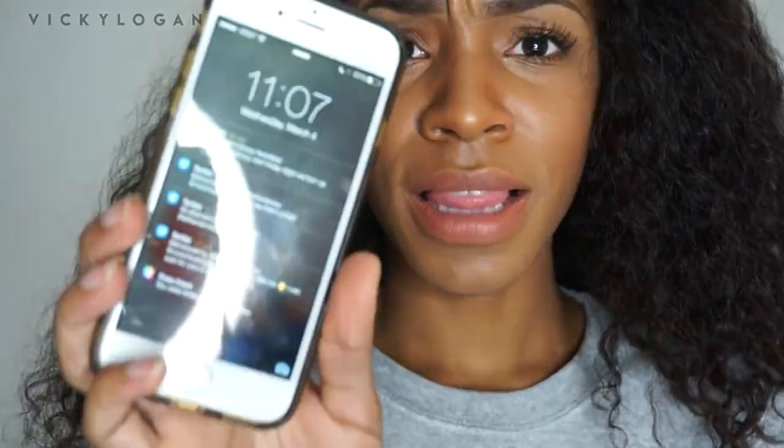Hey guys, so I'm back really quick — I just wanted to do an update. It is now 11:07. I actually put the foundation on at around 3:30 or 4 o'clock, so it's been about 7 hours and this is what my face looks like. I have not touched up my face at all — I haven't repowdered it or anything. I've done some instinctual dabbing around my nose area out of habit, but other than that I have not touched my makeup at all.